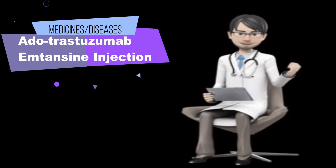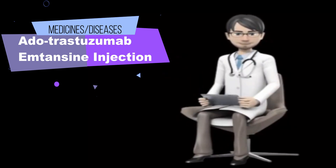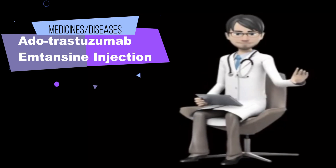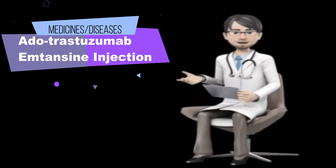Also mention: Nefazodone, Nelfinavir (Viracept), Prasugrel (Effient), Ritonavir (Norvir, Kaletra), Rivaroxaban (Xarelto), Saquinavir (Invirase), Telithromycin (Ketek), Ticagrelor (Brilinta), Vorapaxar (Zontivity), Voriconazole (Vfend), and Warfarin (Coumadin, Jantoven). Your doctor may need to change the doses of your medications or monitor you carefully for side effects.